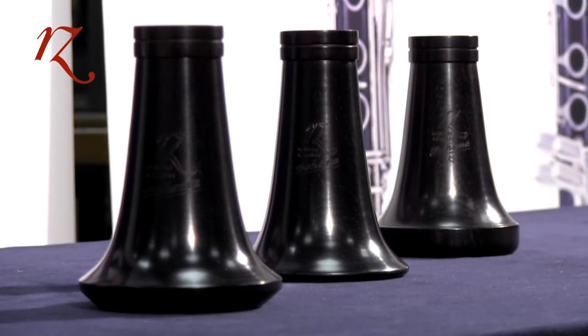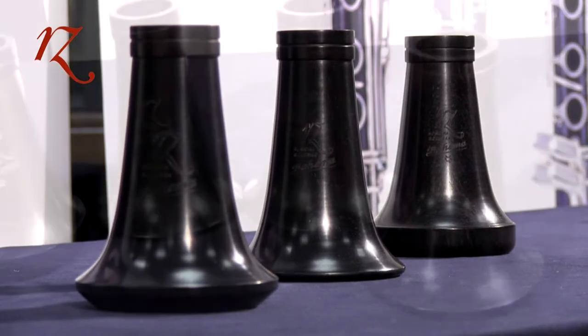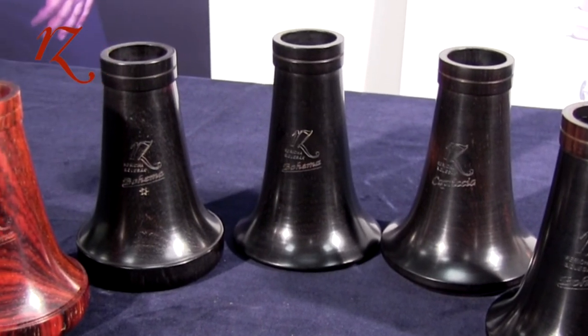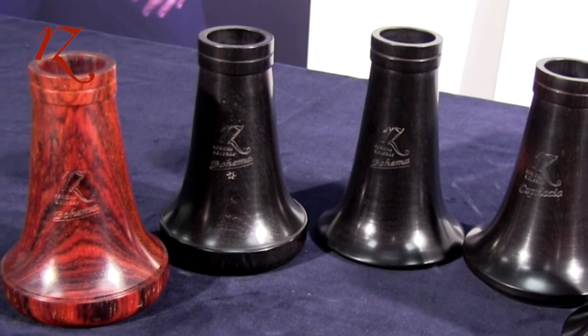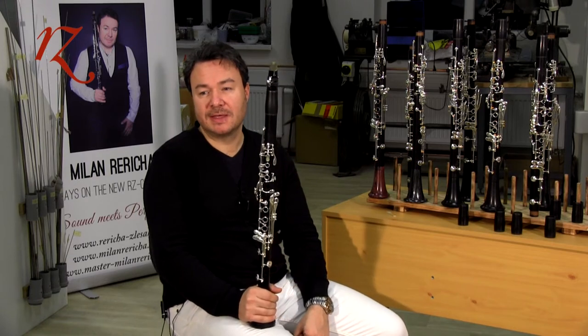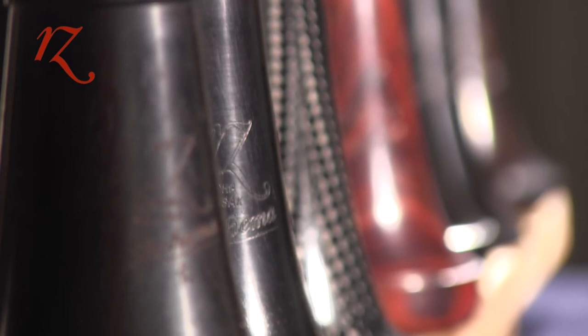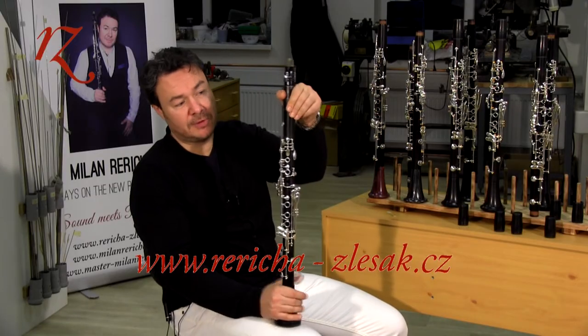There is also a light design bell and a massive design bell. All Artset bells are made from grenadilla wood but can optionally be made from Cocobolo. The clarinet production of Artset Woodwind Manufacturing is based on the highest quality possible, allowing the manufacturer to offer each customer a three-year full warranty — covering both the wood and the mechanics — for every model from the Artset Bohema to the Capricho.